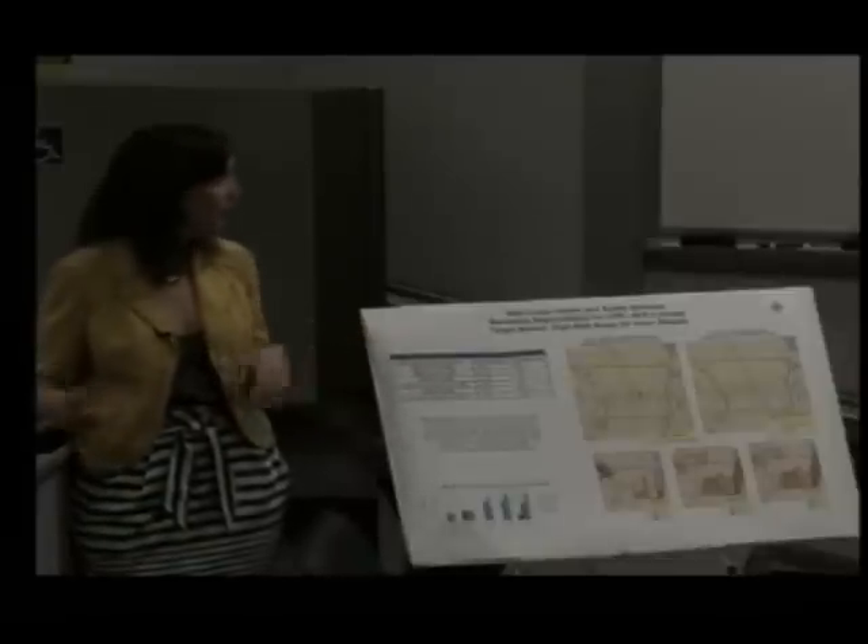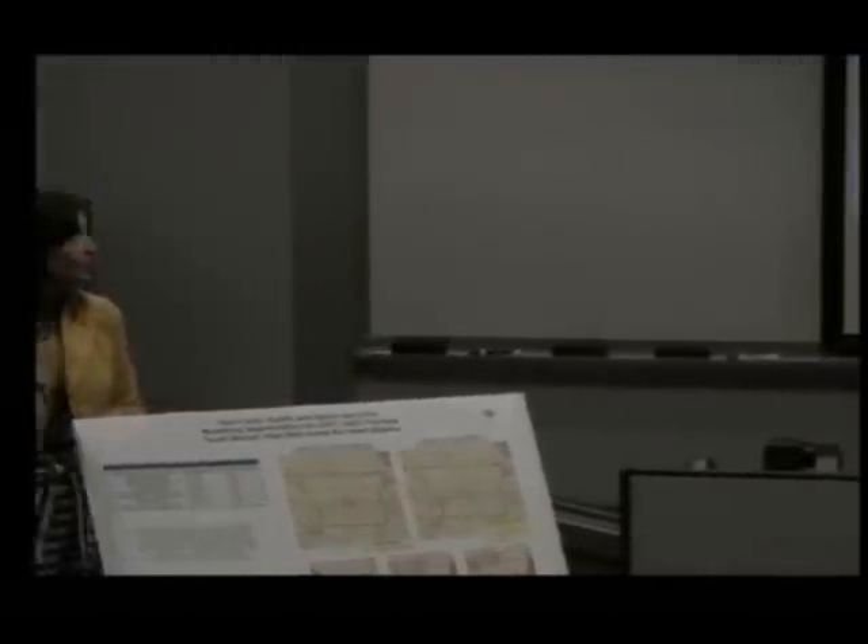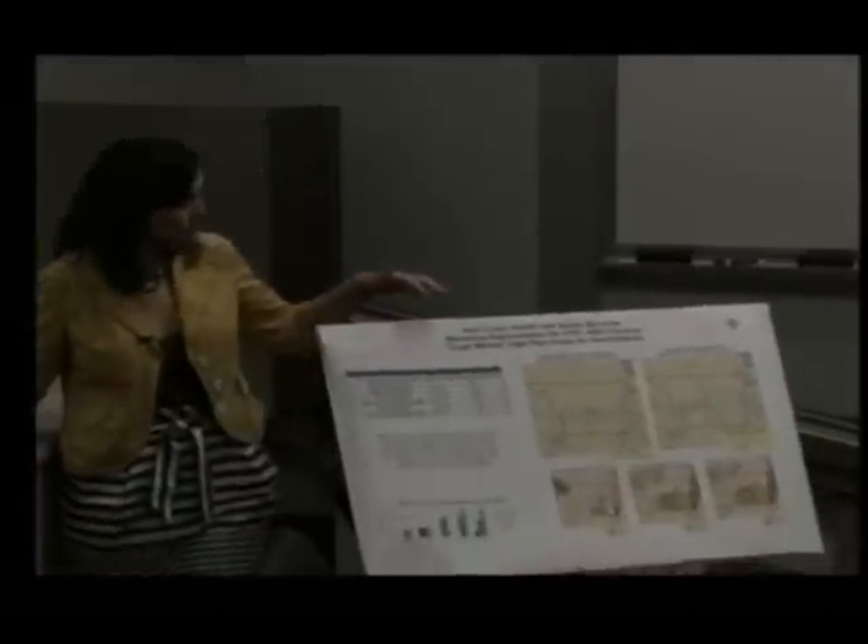Do you want me to get those slides out? You can see if you can find them — they're near the end. There are some slides there, but I was just going to talk about them.